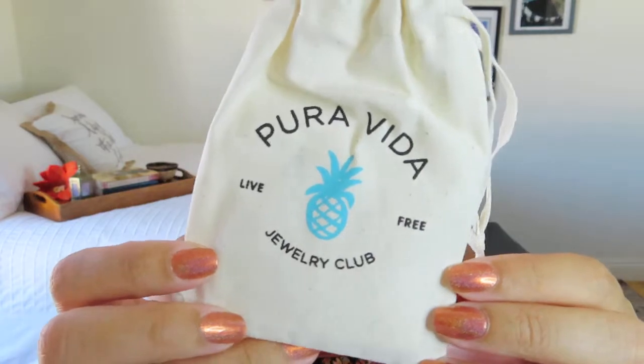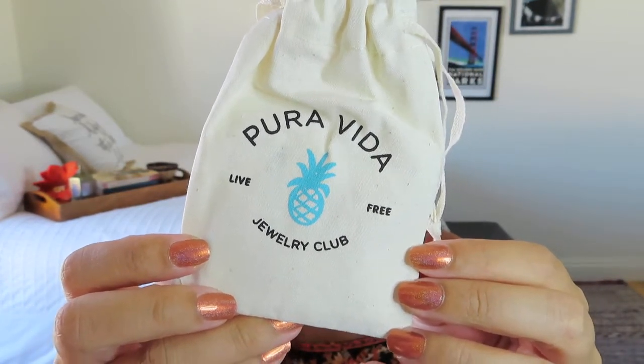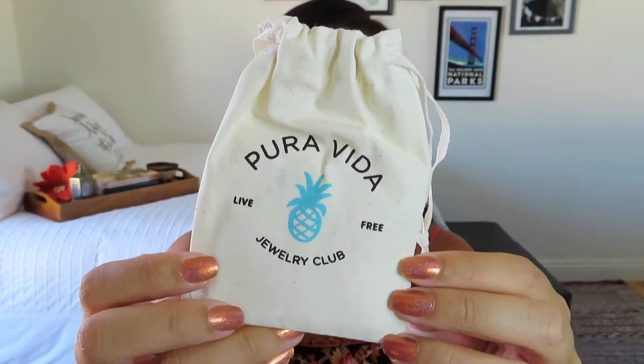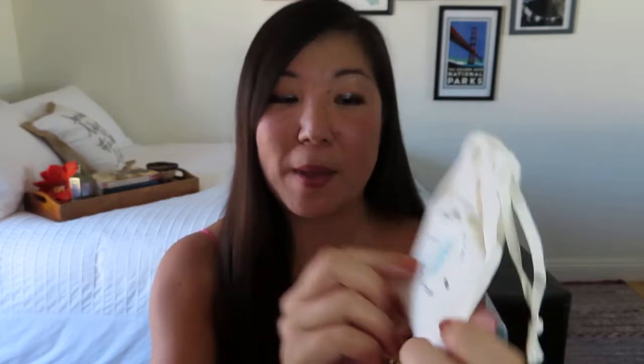It comes in this nice little mailer — super simple, kind of a pretty aqua color. I'm just going to open it up and see what we've got. First I've got the little jewelry bag that just has Pura Vida written on it, and that's that whole lifestyle concept they have. Pura Vida, I believe, is actually based out of San Diego, so right here in my backyard.